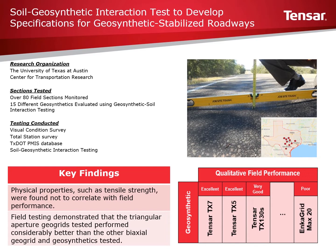As part of this project, the Center for Transportation Research at the University of Texas monitored 80 experimental pavement sections. Monitoring of the pavements showed that stabilization with geosynthetics significantly improved the performance of the test sections.